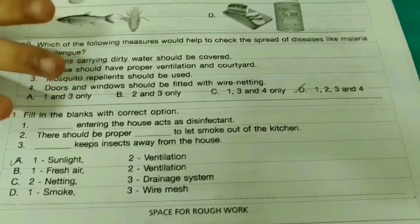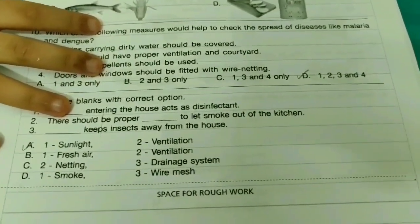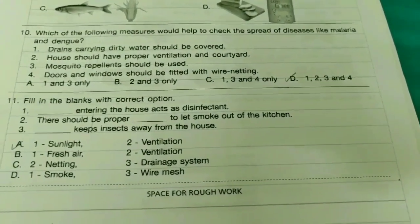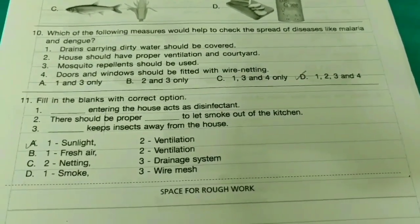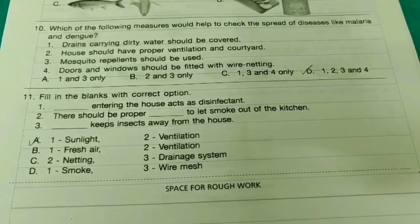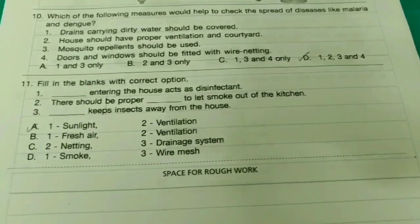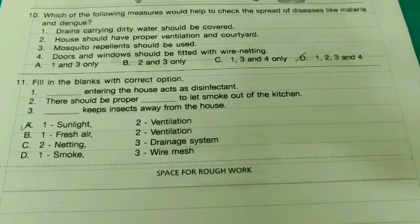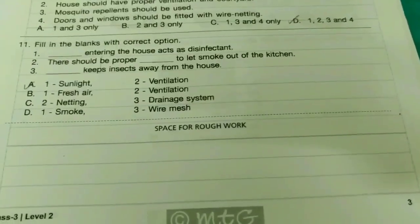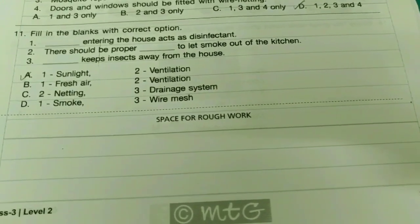Tenth one: Which of the following measures would help to check the spread of diseases like malaria and dengue? The answer is option D — it is very easy, you can do it. Going on to the eleventh one: Fill in the blanks with the correct option. The answer is option B.